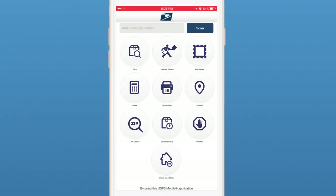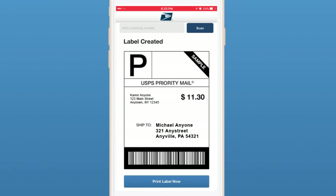Away from your computer? Visit the site on your smartphone or tablet. Create and pay for your label, then send it to your printer.